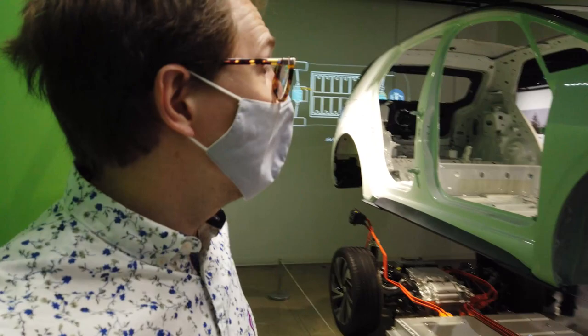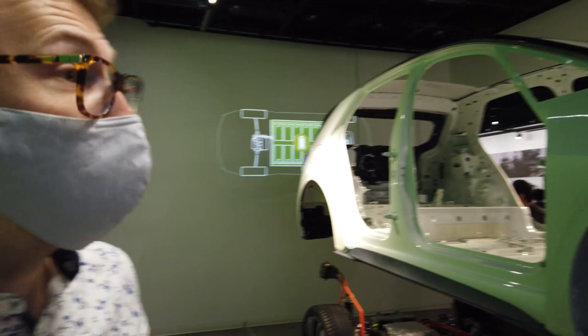What did they have then? Well, this is the ID.3 by Volkswagen. It looks nice — compact, very European. Reminds me of a Golf. I'm pretty sure Europeans would love it.